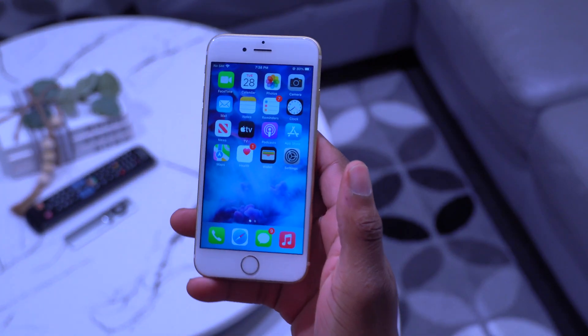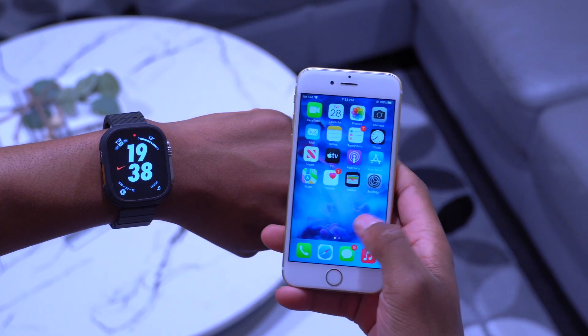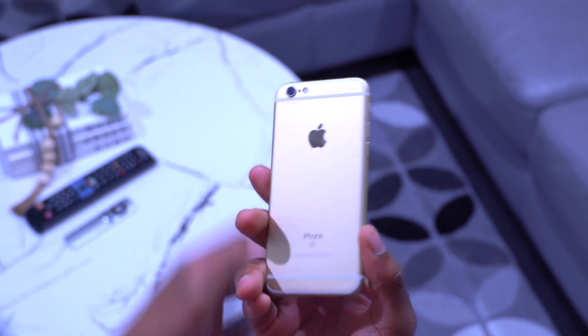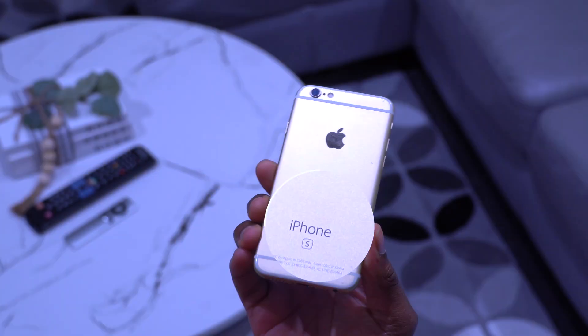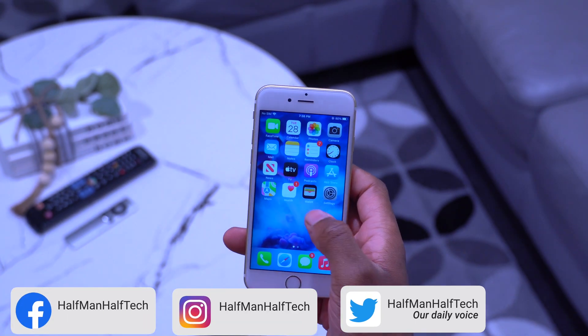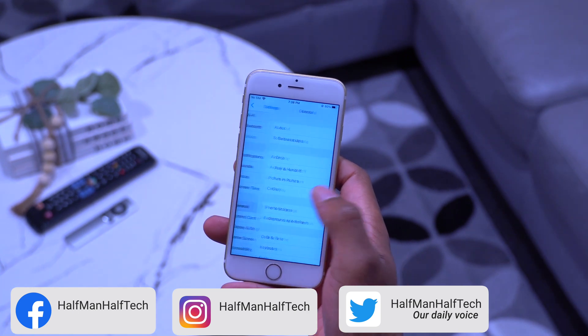iOS 15.7.4 is here, and the device you're seeing here is the iPhone 6s, released in September 2015 — over seven and a half years ago. It's impressive to see an old device like this still getting software updates.